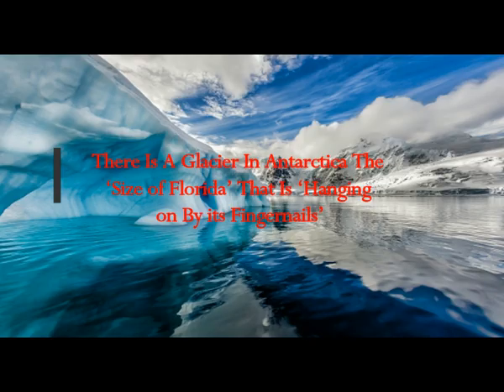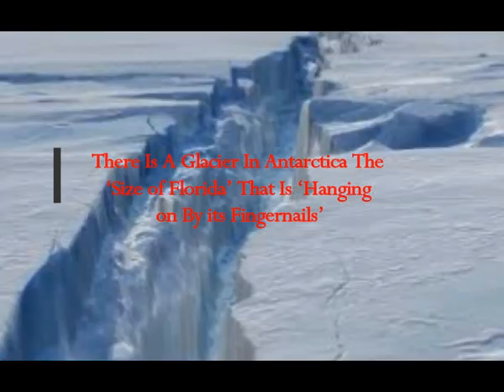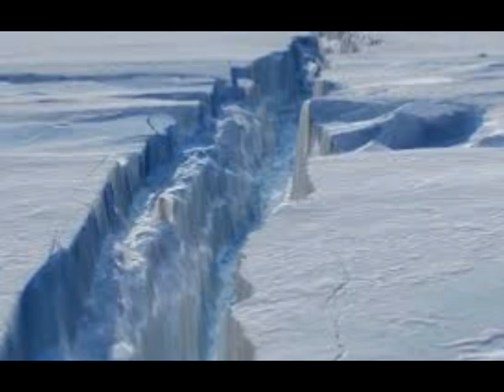There's a glacier in Antarctica the size of Florida that's hanging on by its fingernails. It's been referred to as the Doomsday Glacier — a glacier that's the size of Florida hanging on by fingernails, according to scientists who have issued a dire warning about this.